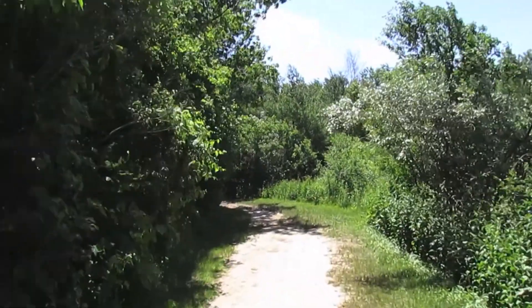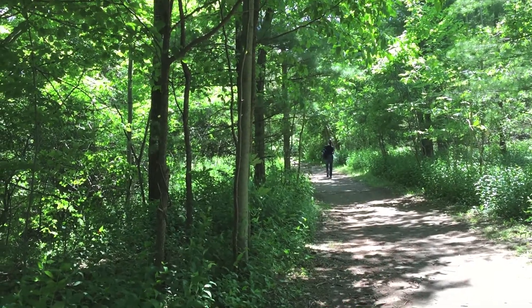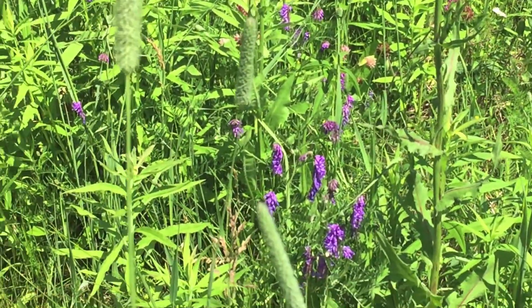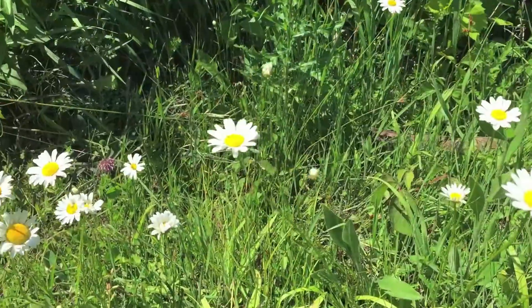As the city eases lockdown restrictions, come with us as we hike parts of the Rouge National Urban Park. When summer days are upon us, it's truly necessary for city dwellers to have parklands right in their neighborhood.